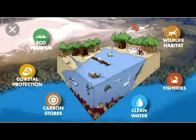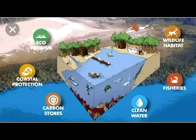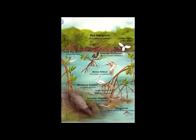Like coral reefs, mangrove forests are extremely productive ecosystems that provide numerous goods and services to both the marine environment and people. This makes mangrove forests vitally important to coral reefs and commercial fisheries as well.